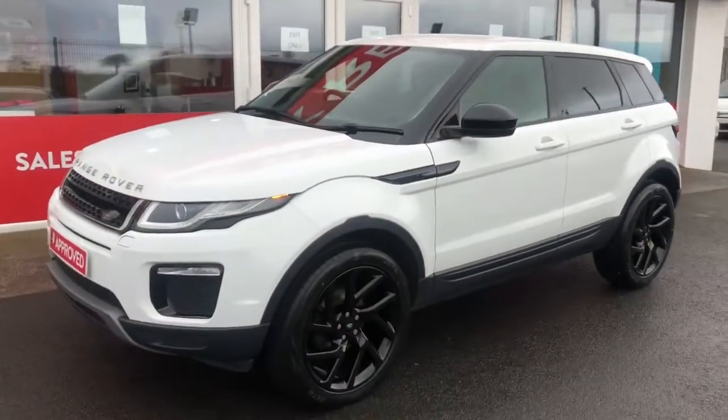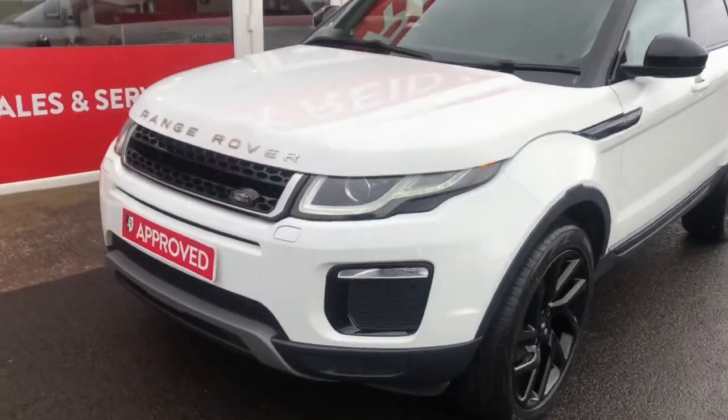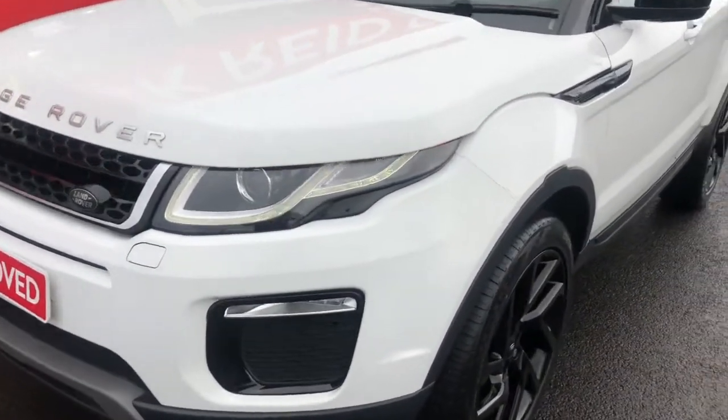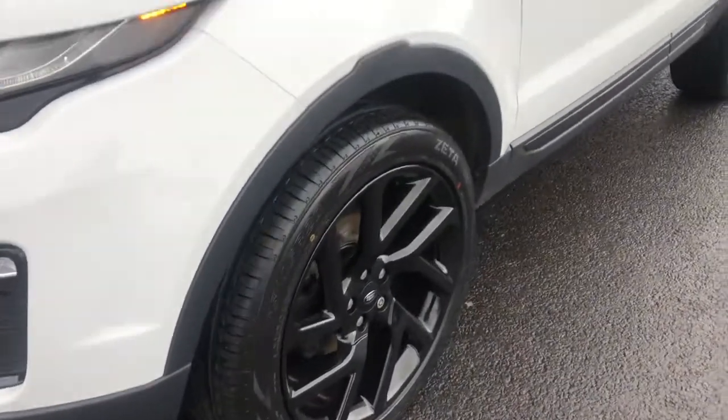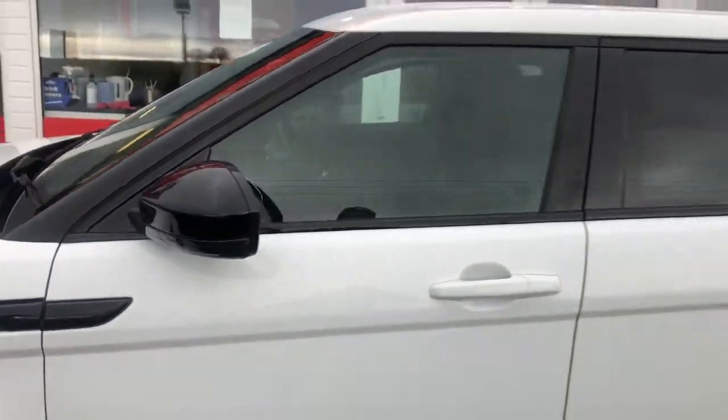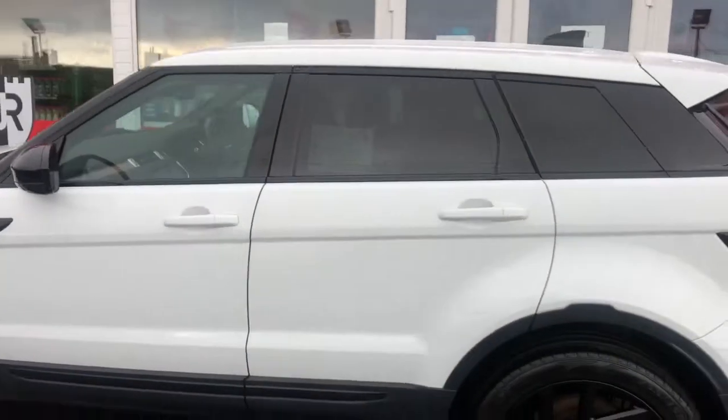Hi everyone, just going to take you around this 2017 Range Rover Evoque ED4 SE Tech, looking really smart in Fuji white paint styled with our optional 20 inch alloy wheel upgrade. These mirrors in gloss black and factory privacy glass.